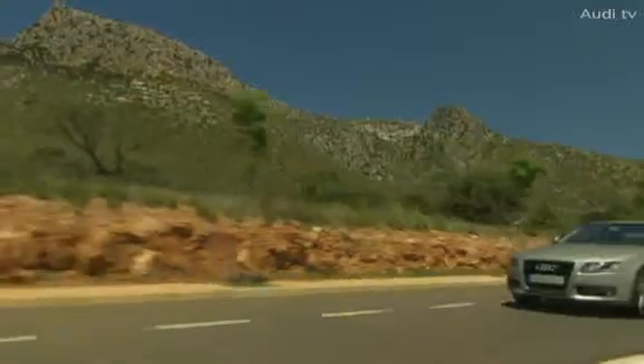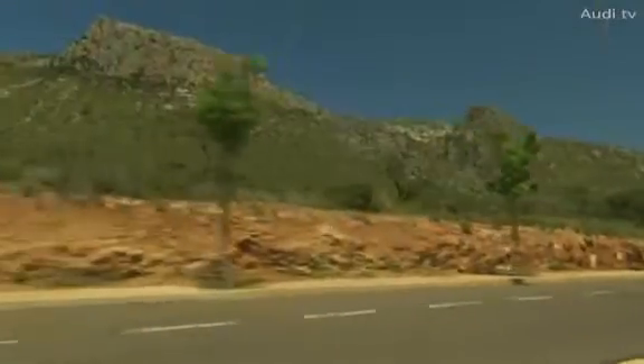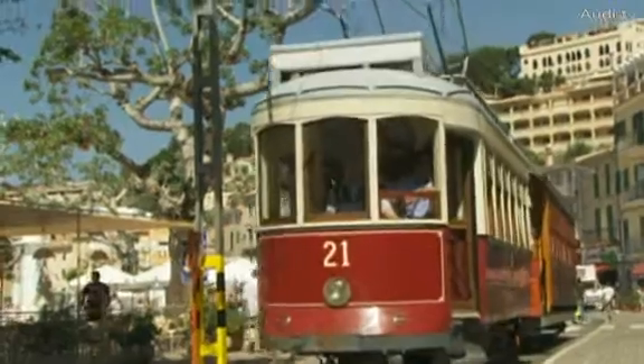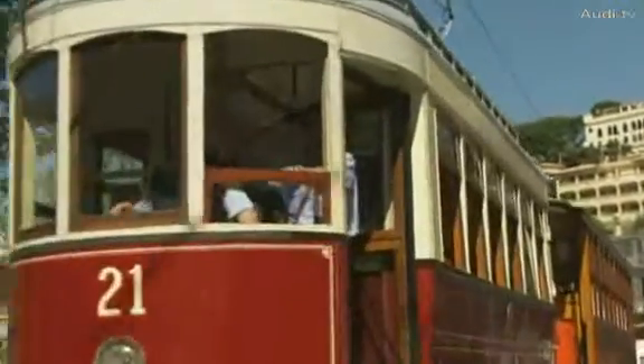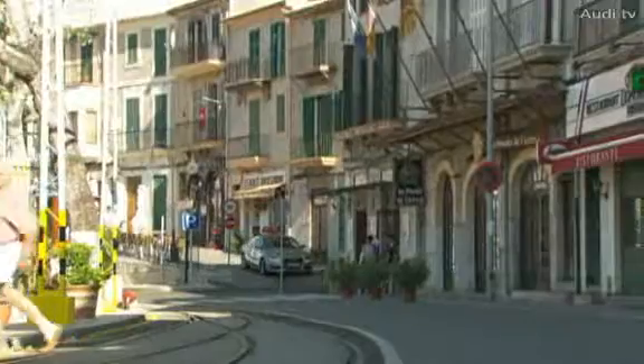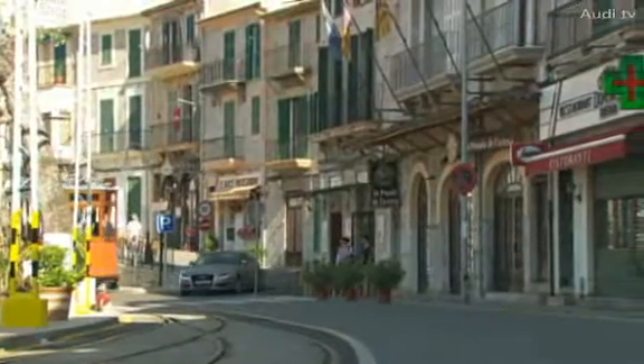From Fornalutx, we head confidently to the harbour in Sóller. The town nestles between four high mountains, as if cradled by a seashell. Its trademarks are the nostalgic red tram and a hundred-year-old railway linking it to the capital, Palma. The wooden tram is powered by German engineering, made by Siemens, and is environment-friendly.